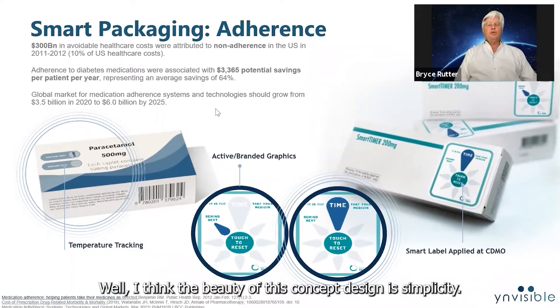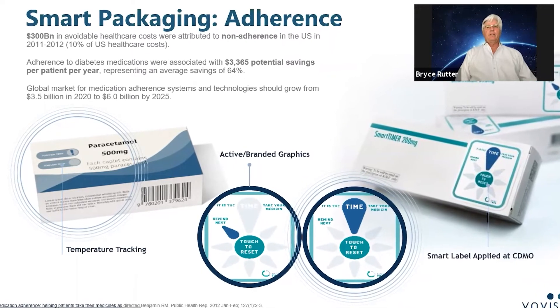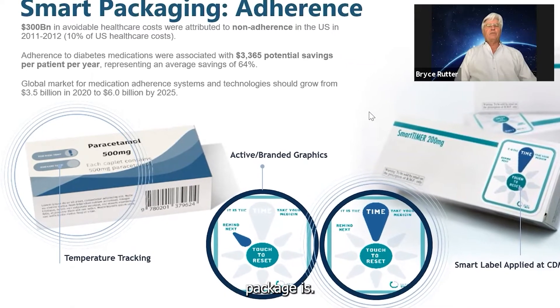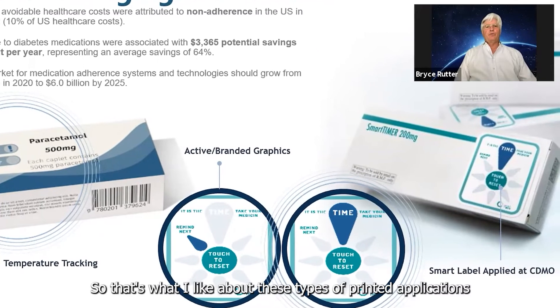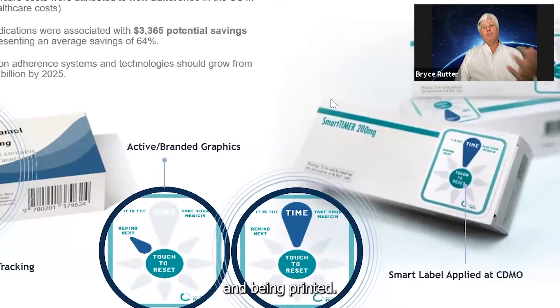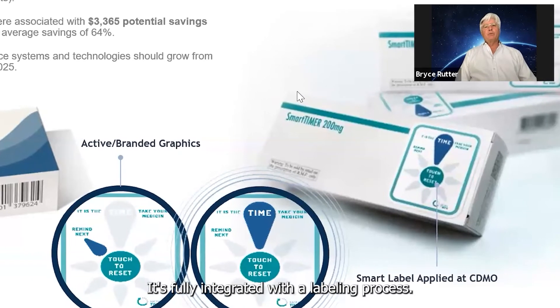I think the beauty of this concept design is its simplicity. It's going to be explicitly obvious what the status of the package is — is it good? Is it bad? Is it time? Is it not time? That's what I like about these types of printed applications, and being printed, it's fully integrated with the labeling process.